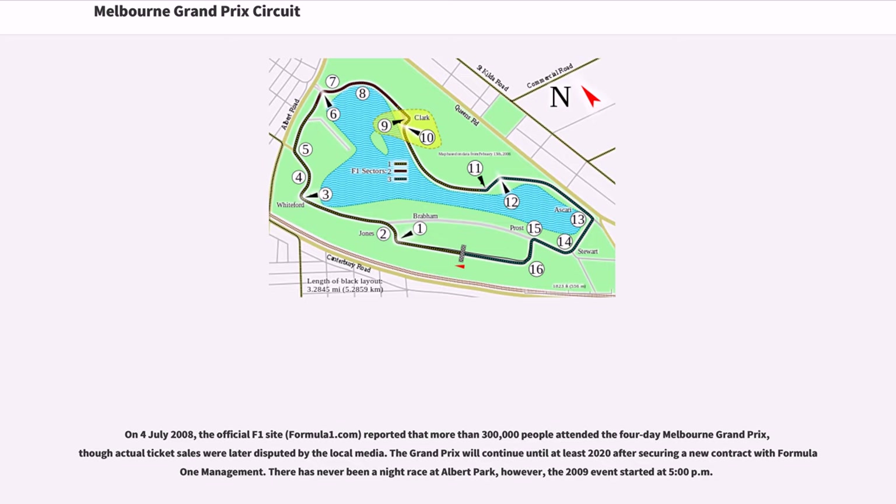On July 4, 2008, the official F1 site FormulaOne.com reported that more than 300,000 people attended the four-day Melbourne Grand Prix, though actual ticket sales were later disputed by the local media. The Grand Prix will continue until at least 2020 after securing a new contract with Formula One management. There has never been a night race at Albert Park; however, the 2009 event started at 5 p.m.